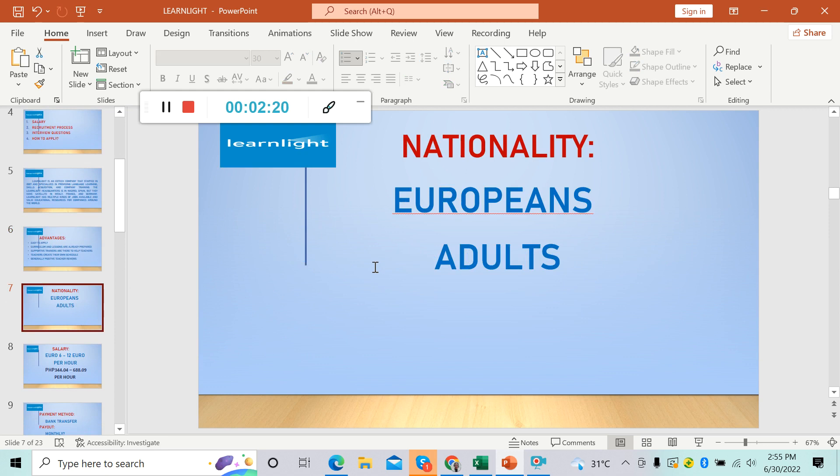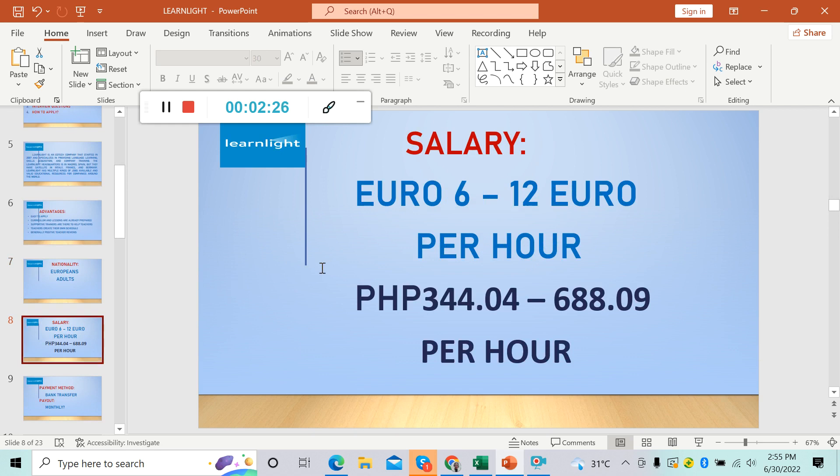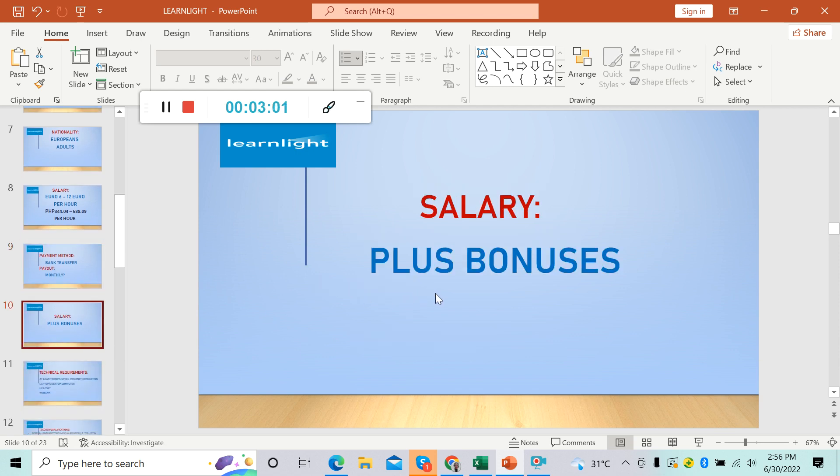The nationality of the students is European adults. The salary starts from 6 euros up to 12 euros per hour — that's 344 pesos up to 688 pesos per hour in Philippine money, depending on your qualification. The payment method is bank transfer. The payout is monthly, bi-weekly, or weekly — if you have any idea about their payout schedule please comment down below. Aside from the salary, there are also bonuses.